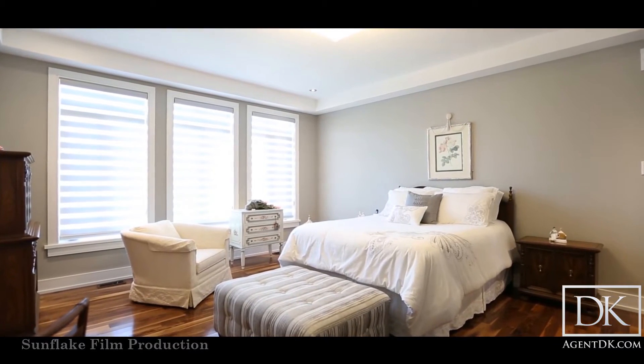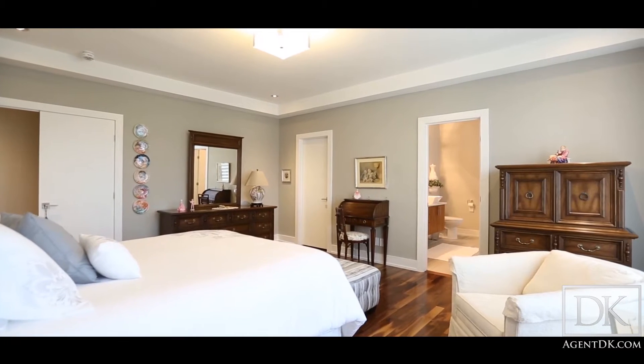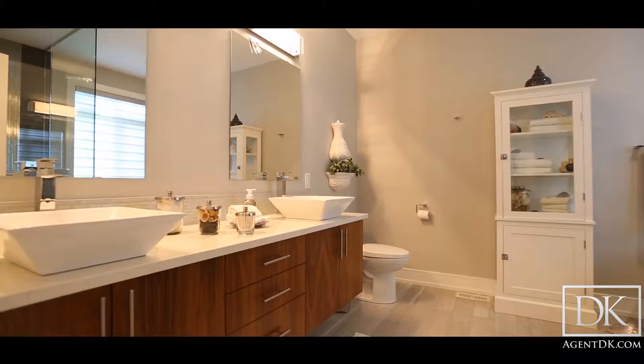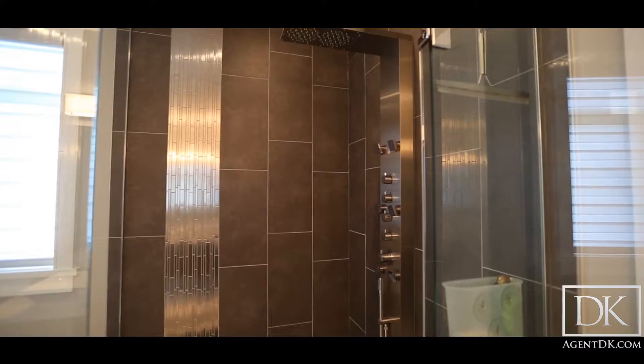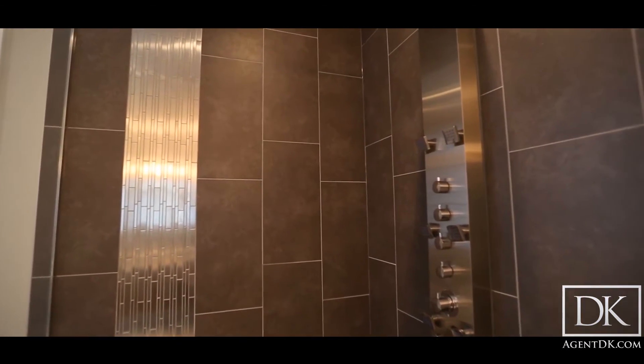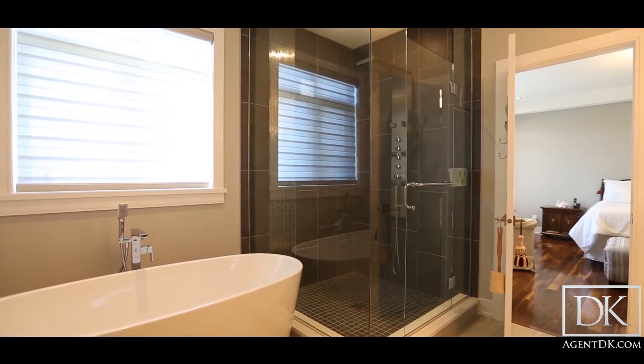The master bedroom features a large walk-in closet as well as your dream oasis bathroom complete with two sinks, a toilet, stand-up glass shower, and a free-standing soaker tub. Heated floors are also included.